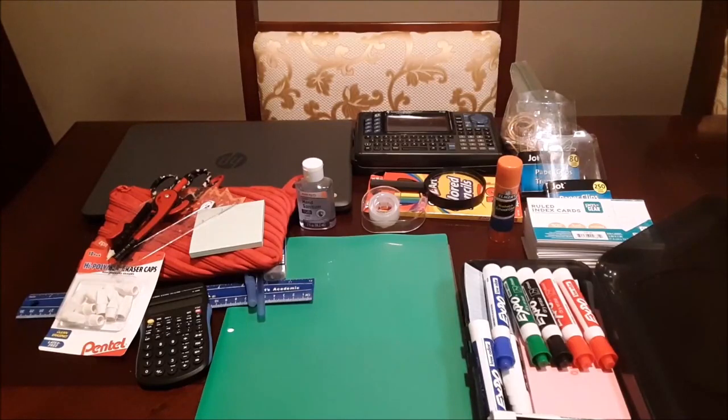Here's all the supplies that we already have: ruler, regular calculator, scissors, erasers, dry erase markers, tape — even though we need some more tape — and a laptop. The laptop was a gift for my son.